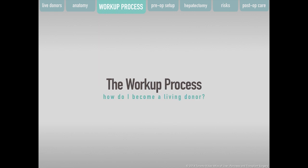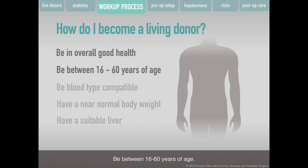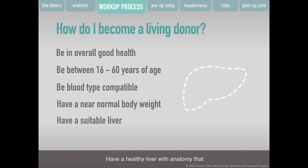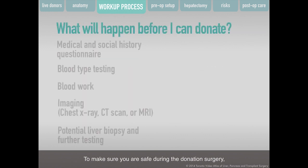To become a living donor, you must be in overall good health, be between 16 to 60 years of age, have a blood group type that can be matched with a recipient — the patient who will receive a piece of your liver — have a near-normal body weight, and have a healthy liver with anatomy that offers the best chance of a successful transplant surgery. This will be determined during your donation workup.